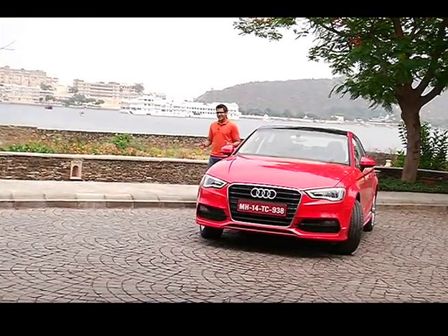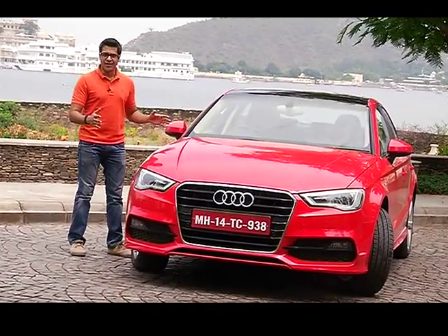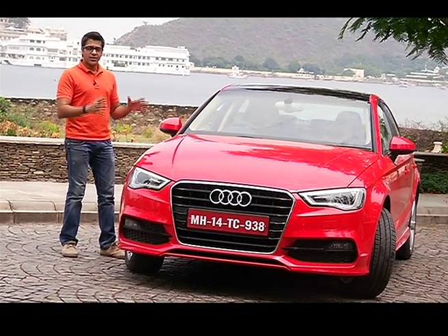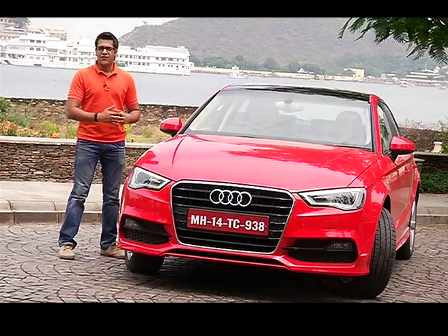Audi showcased this car at Auto Expo 2014. This is the all-new A3, and Audi says it is the next big thing, fully loaded with a lot of technology. But before we tell you all about that, let's tell you how the car fares.